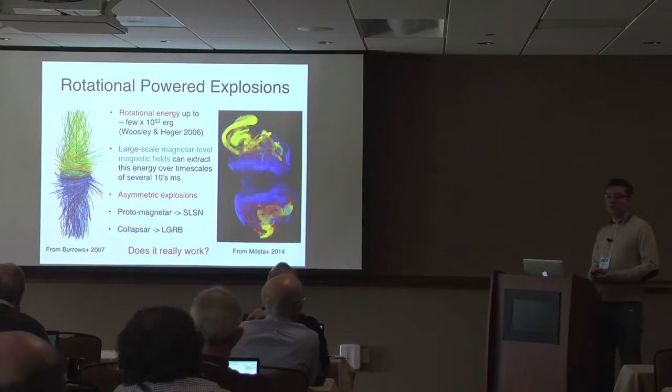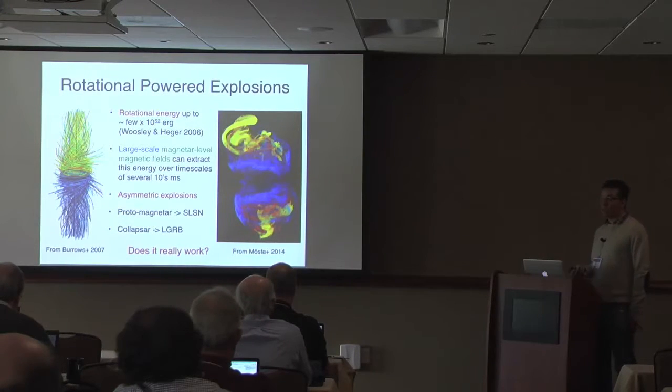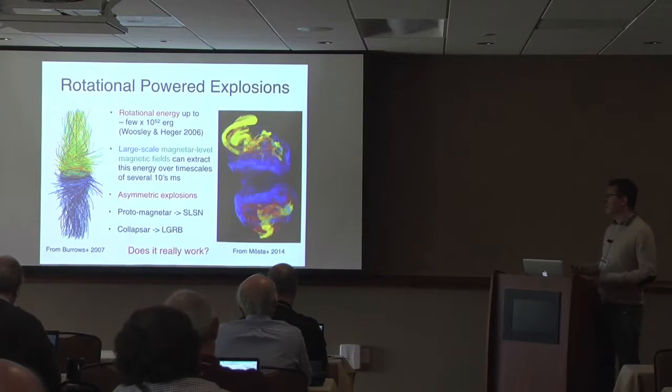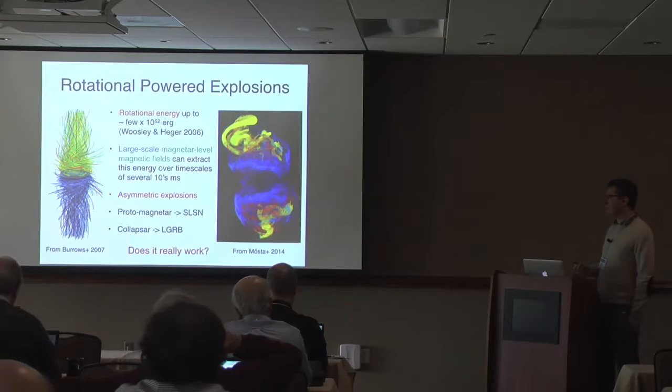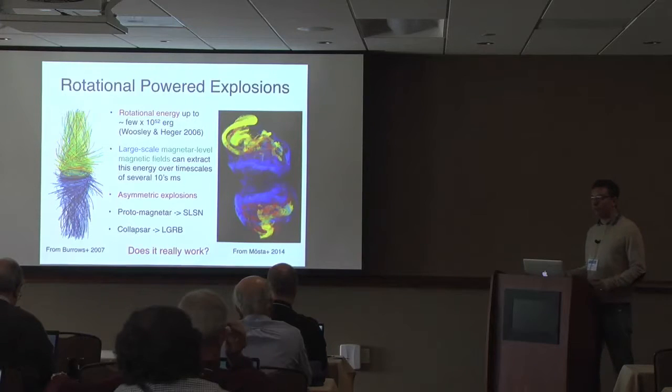This has been verified to work in 2D by Adam Burrows and collaborators in the mid-2000s, and more recently in 3D by collaborators. If you have strong enough magnetic field and fast rotation, you can create the kind of asymmetric explosion needed to explain hypernovae. If the proto-neutron star condenses to a stable neutron star, magnetic braking can explain superluminous supernovae; if a black hole forms instead, the jet it launches is thought to power long gamma-ray bursts.